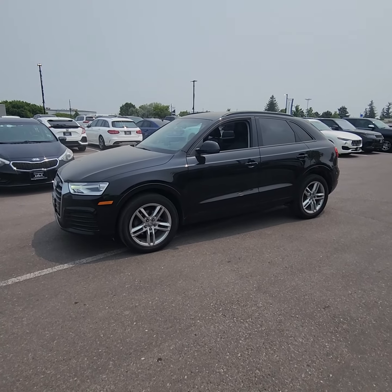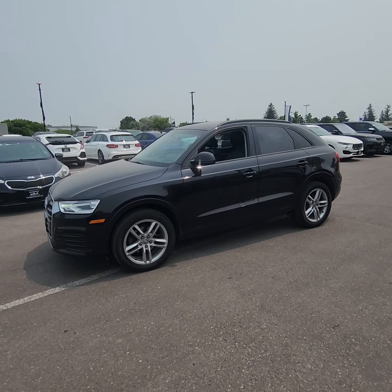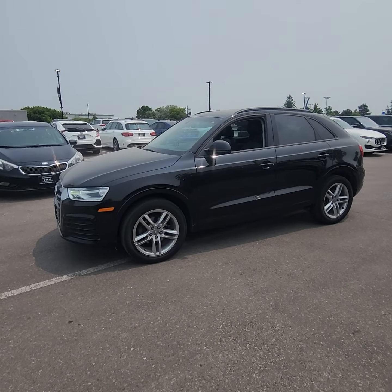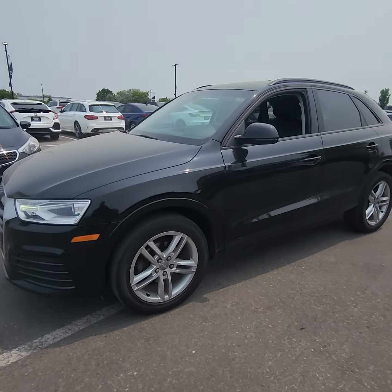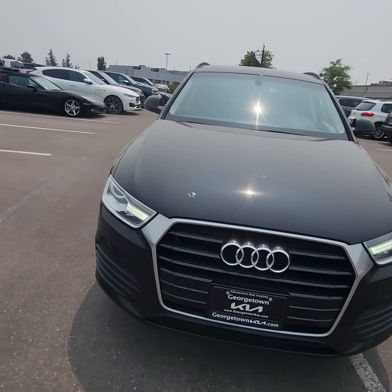Good day, Ian Rain down here at Georgetown Kia. Just want to give you a quick little walk around video on this beautiful 2018 Audi Q3 — a great smaller size SUV for sure.